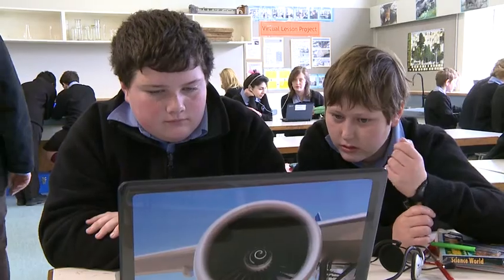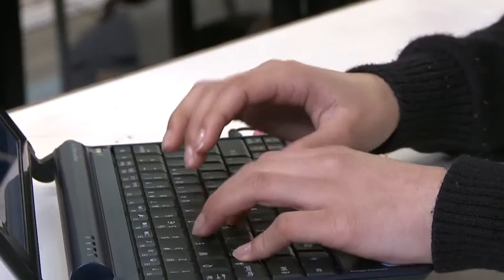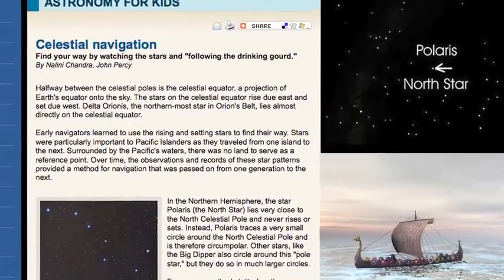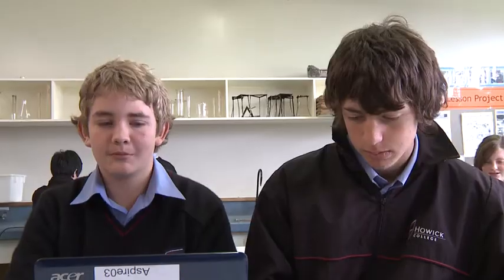We're trying to find out how the Vikings navigated their way to America, by using the sun and stars. Didn't the Vikings discover America about 1000 AD, long before Columbus? That's right, the Vikings were excellent navigators and shipbuilders. To answer the question about Vikings finding out distances using Polaris, they just Google up the question.